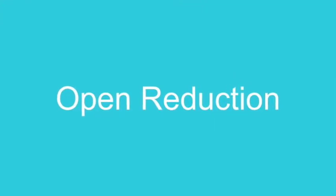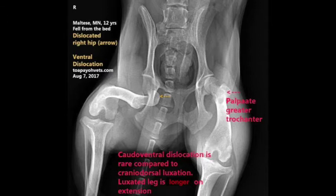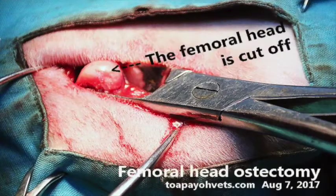For Rufus, open reduction was required. Rufus was suffering from a caudal ventral hip luxation, which happens when the femoral head of the hip is displaced downwards away from the acetabulum. For this Maltese, the right femoral head is ventrally dislocated from the acetabulum, or the socket. Here is the ventral dorsal x-ray view of the dog. The orange arrow indicates the position of the dislocation. A case of caudal ventral hip luxation will cause the luxated leg to be longer than usual upon extension. Femoral head ostectomy was performed — this is the process by which the head of the femur is surgically removed, or the removal of the ball from the ball-and-socket hip joint.